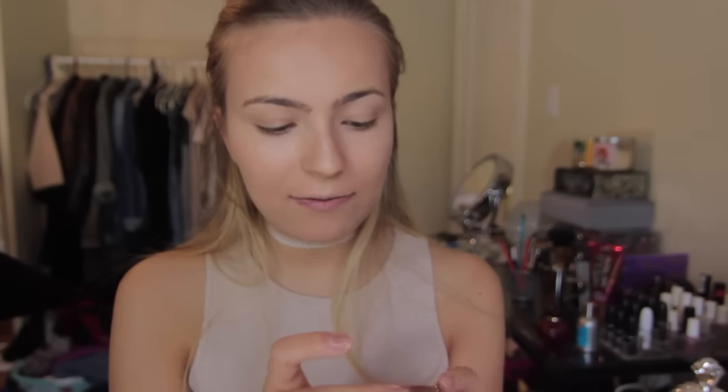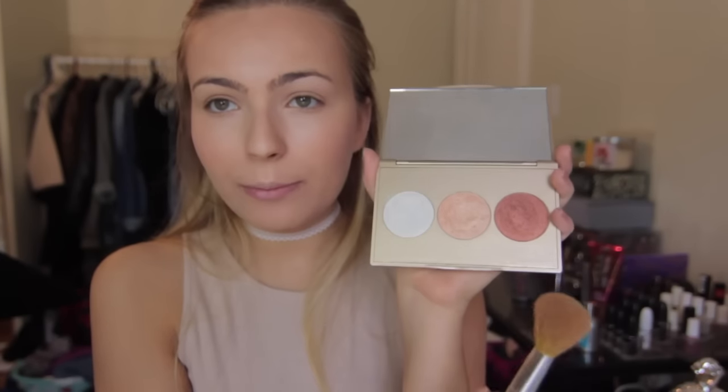For blush I'm using the Becca Beach Tint Shimmer Soufflé in Guava/Moonstone — a really pretty cream blush that I feel is super underrated on YouTube. I recommend it for summer. I'm applying it to the apples of my cheeks with a small blush brush. Then just to emphasize it a bit more, I'm going into my Becca Jaclyn Hill holiday trio palette and taking the blush topper shade on the far right — just a small dab, it's super pigmented — and going over the blush for a nice bronzy look. Next I'm warming up my face with the Too Faced Chocolate Soleil bronzer.